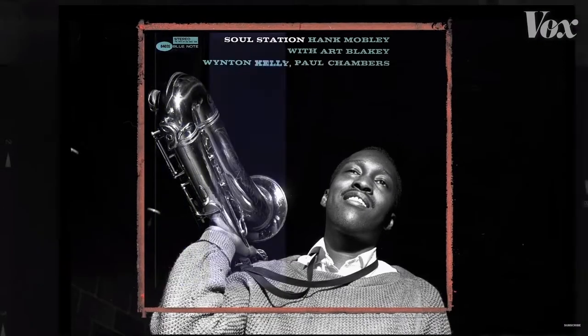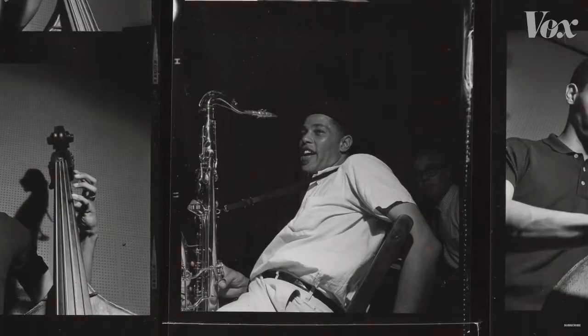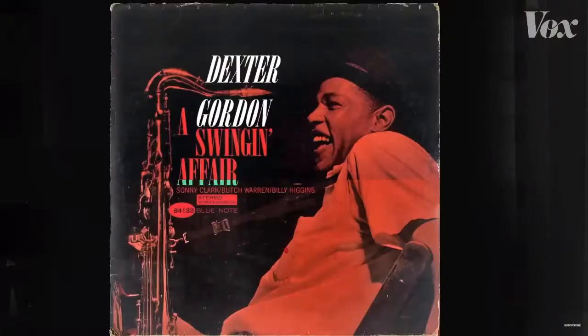In the 1950s, Reid Miles worked for Esquire Magazine, and then he was brought in in 1955 by Francis Wolff to do the art direction, layout, and graphic design for Blue Note Records. The thing about Reid Miles is that he was not a big fan of jazz, so he would often take his promotional copies that he got from Alfred and from Francis and go trade them in for classical music. He was a classical music lover.